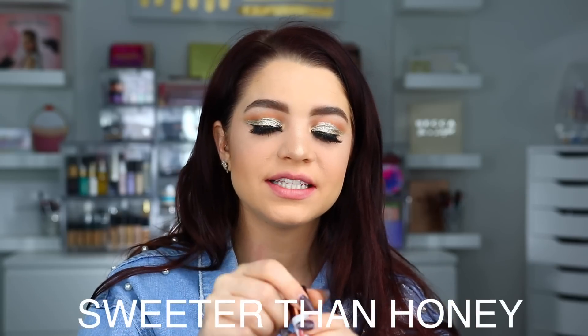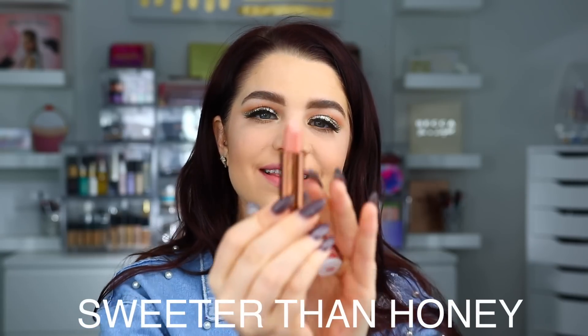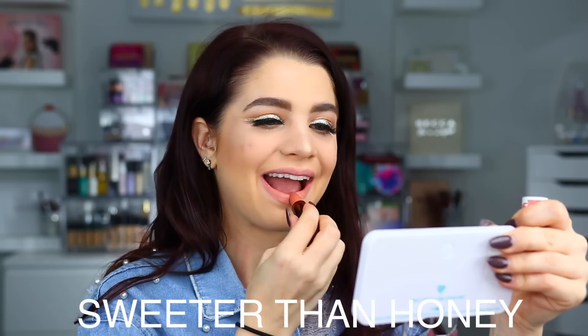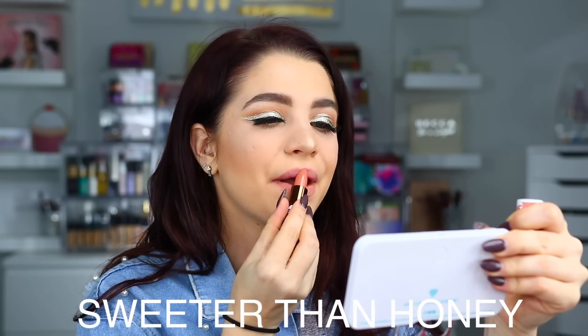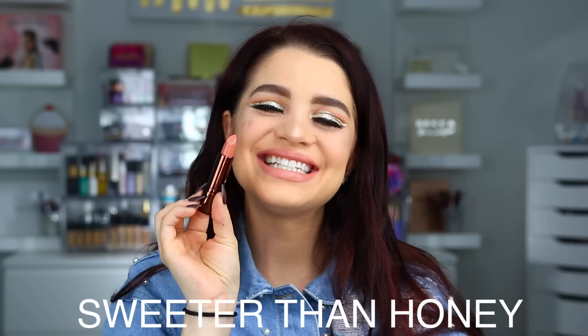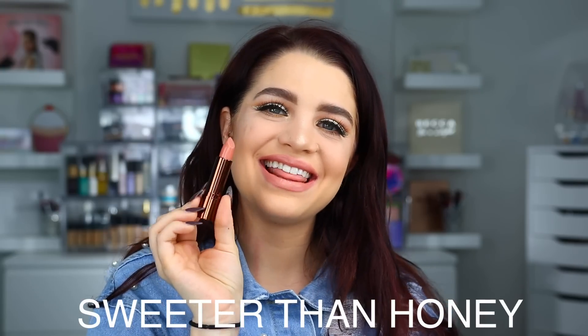The next shade is Sweeter Than Honey — a really pretty nude shade. Here is Sweeter Than Honey on the lips.